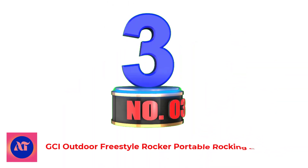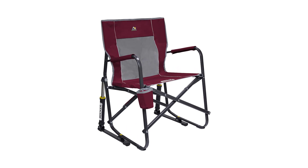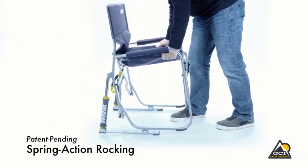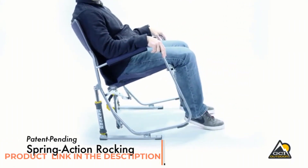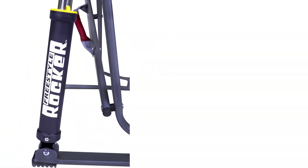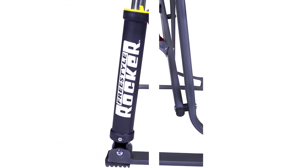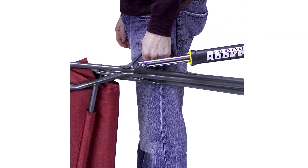Number 3: GCI Outdoor Freestyle Rocker Portable Rocking Chair. A rocking chair can take your campsite serenity to a new level. GCI's Freestyle Rocker is sturdy and supportive, but provides a soothing swing motion. Sitting up higher than most camping furniture, the chair delivers a classic cozy living room feel and features outdoor-ready shocks that endured our durability drop test beautifully. The sturdy steel frame supports padded armrests, a back with a breathable mesh panel, and a cup holder for added comfort. It comes with a handle for transport and folds flat.